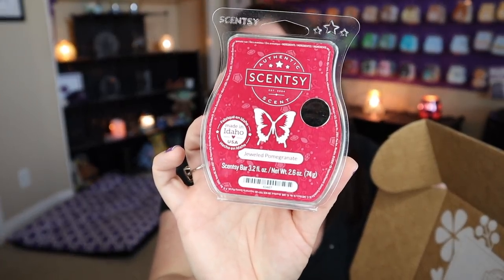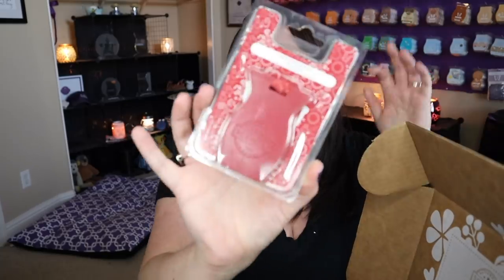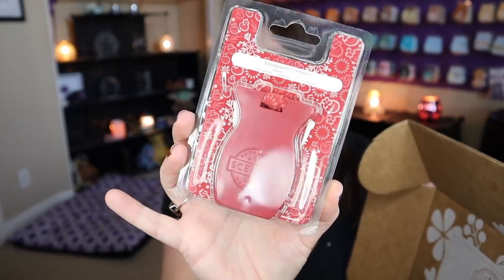Next we have a bar of the scent of the month, which is Dualed Pomegranate. This is beautiful — a total perfect winter fruity fragrance, but I feel like you can totally warm this into the spring as well. It's wonderful, I love it. And we also have a car bar in Snow Kissed Cranberry — I'm excited about that one.